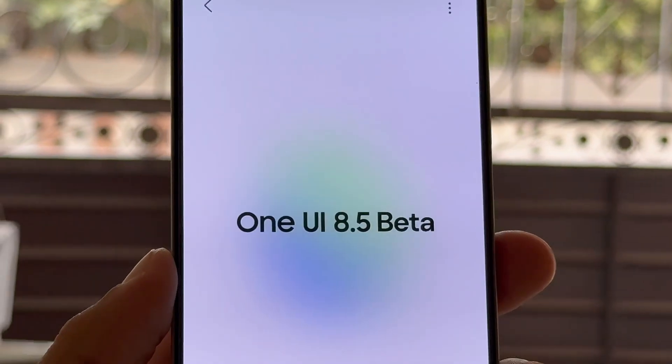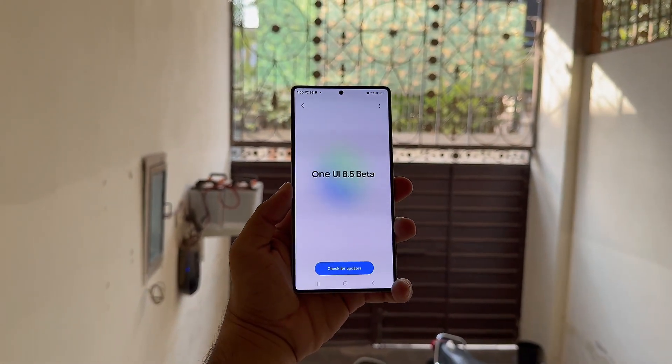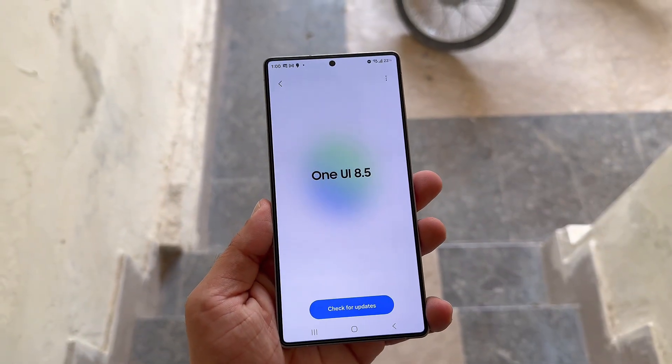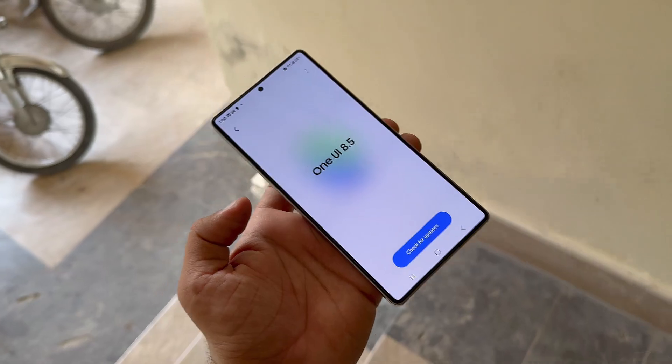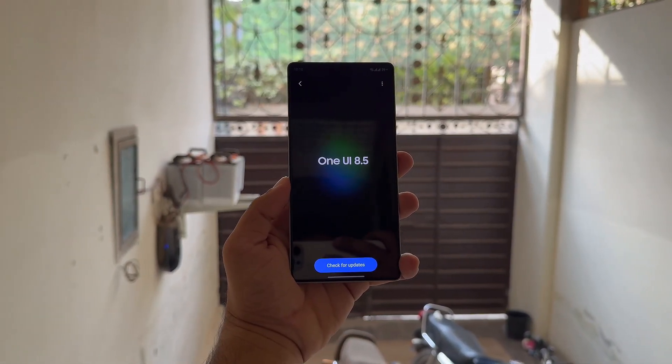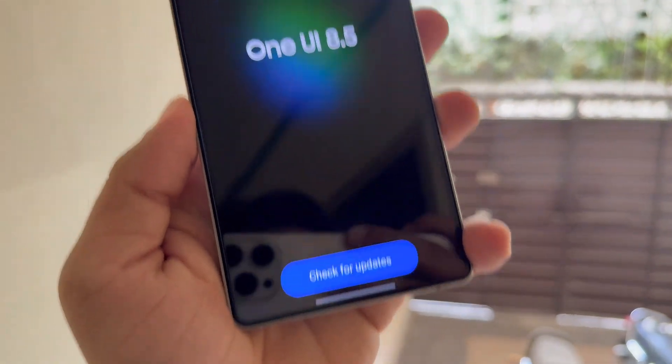However, that timeline appears to have slipped a bit, meaning users might have to wait longer to try it out. The stable version of One UI 8.5 is expected to ship alongside the Galaxy S26 series, which might also see a slightly delayed launch compared to Samsung's usual schedule.